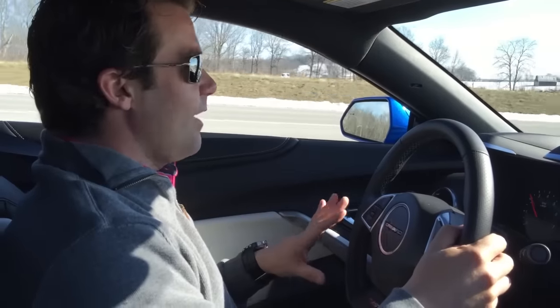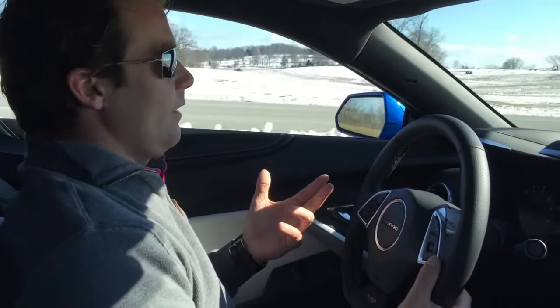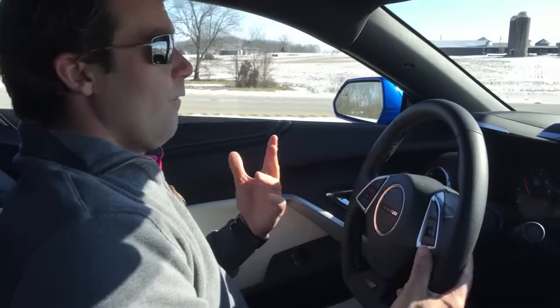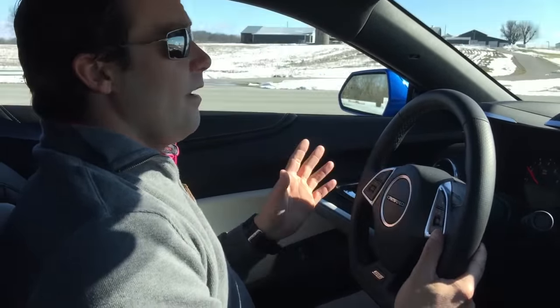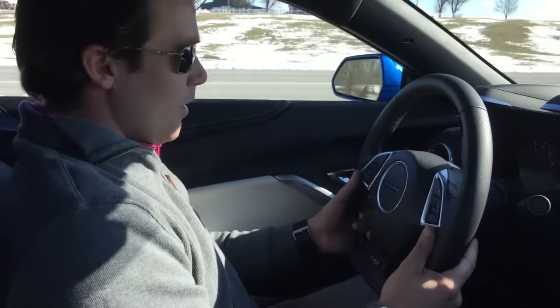The gear changes are wonderful. Of course, it's the eight-speed transmission straight out of the Corvette. We know that the Corvette nailed it with that transmission, and that has transferred over into the Camaro for a lot less money. This car at $49,000 and some change is a phenomenal bargain.